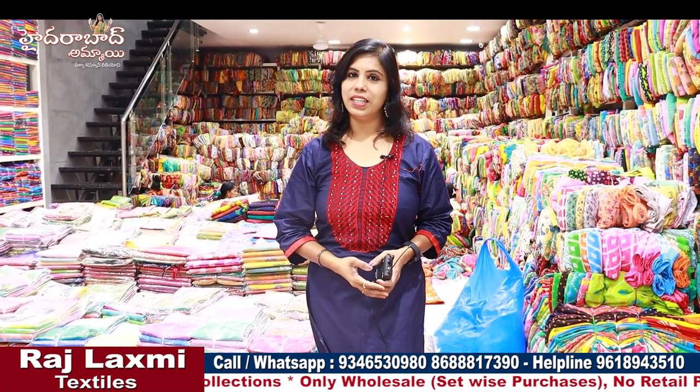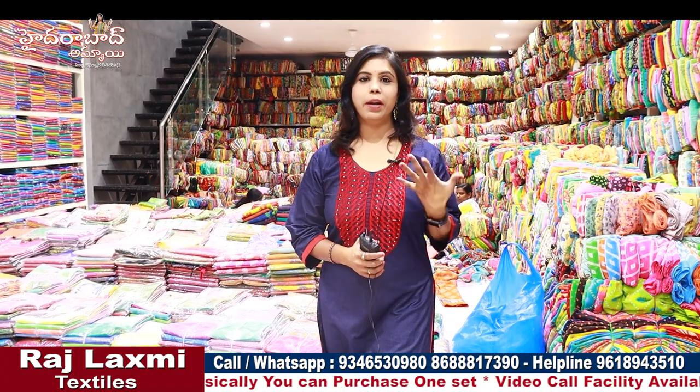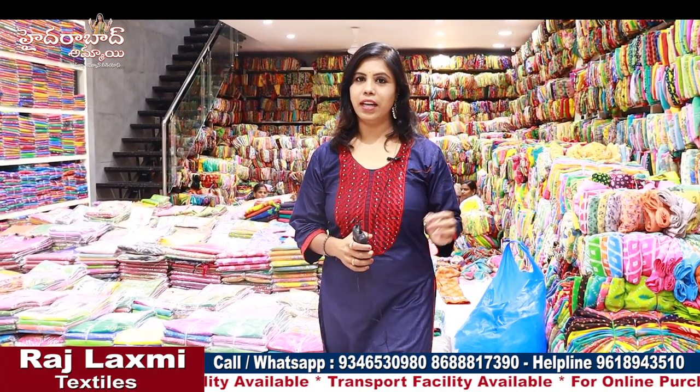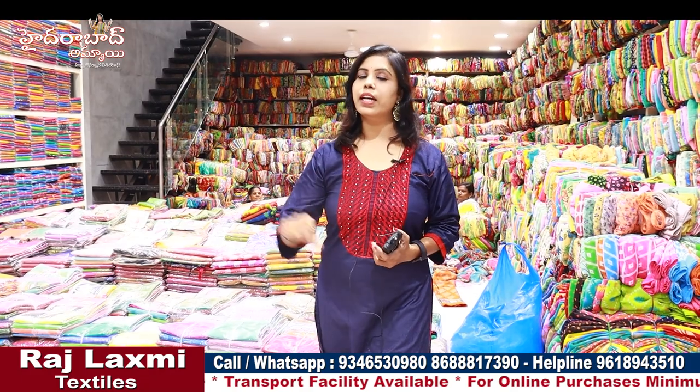If you go there, you will have one side of this. If you have an extra collection, you can do a video call. You will get the collection 365 days. We have car parking facility and two-wheeler parking facility. We have three branches. This main branch is seven floors. We have a second branch with clothes, ready-made dresses, and nighty collections. The third branch has household collections.